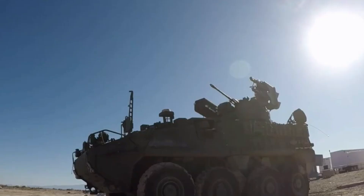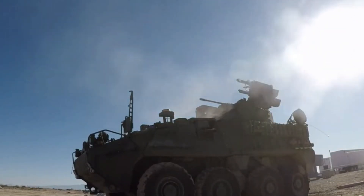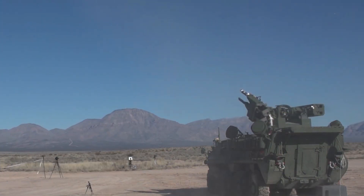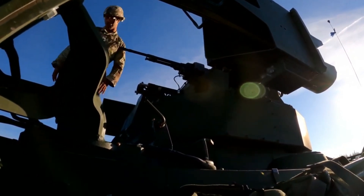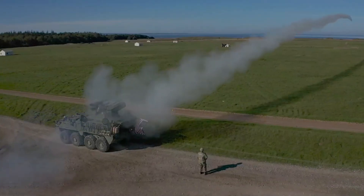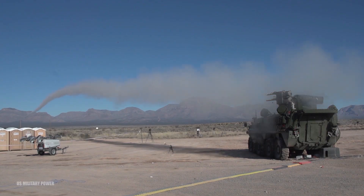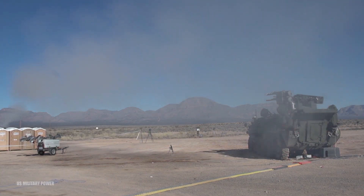Looking ahead, M-SHORAD Increment 3 integrates the FIM-92 Stinger replacement missile — the Next Generation Short-Range Interceptor — onto the existing Increment 1 system. Additionally, the M-SHORAD's 30mm cannon will receive the XM1223 Multi-Mode Proximity Airburst Munition, a versatile shell suited for both air and ground targets. Lockheed Martin and Raytheon Technologies are competing to deliver prototypes, with a technology demonstration projected for fiscal year 2024, an operational demonstration in fiscal year 2026, and production potentially beginning by fiscal year 2027.